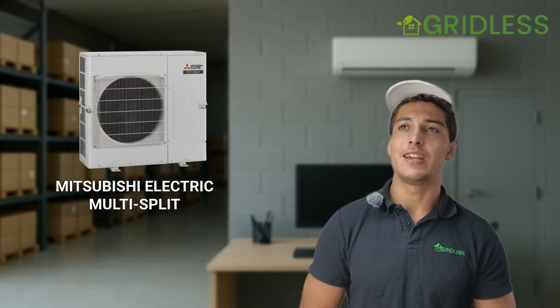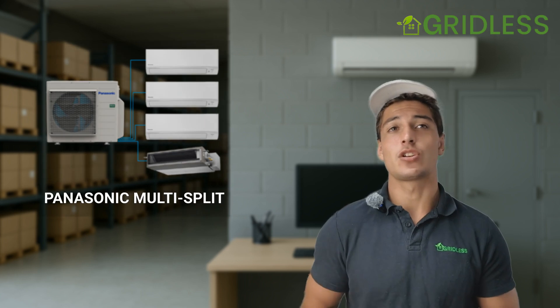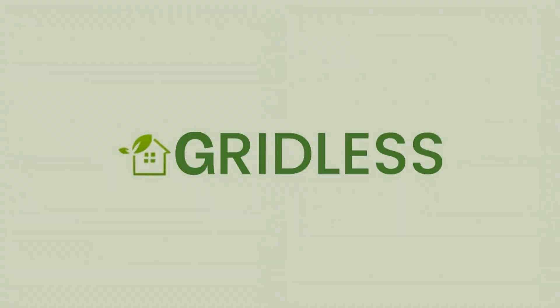There you have the video, guys. Mitsubishi is a really high quality unit. We're going to be covering the Mitsubishi Electric Multi-Split and the Panasonic Multi-Split systems next. Thank you so much for watching. If you have any questions whatsoever, please leave a message or comment down below and I'll be happy to help you out.